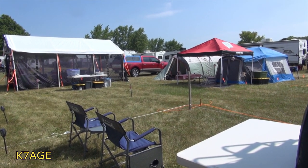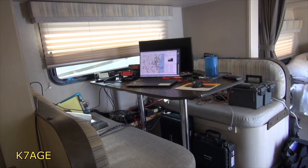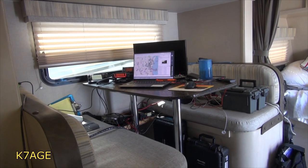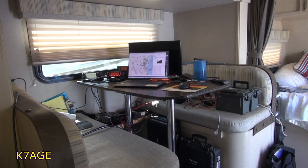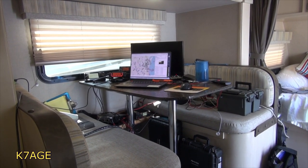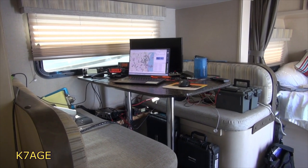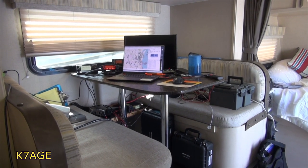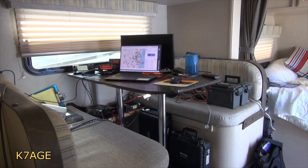This is the view inside the trailer. I have my laptop and a second monitor, which will come in handy when I start doing a lot of FT8 for the W9W Warbirds. I'll do that from here while they do voice and CW over at Ray Novak's motor home. The two screens allow me to have my logging program up and also Grid Tracker so I can see what's going on.